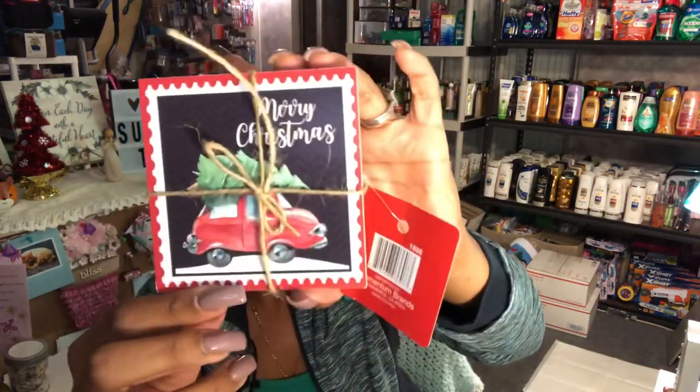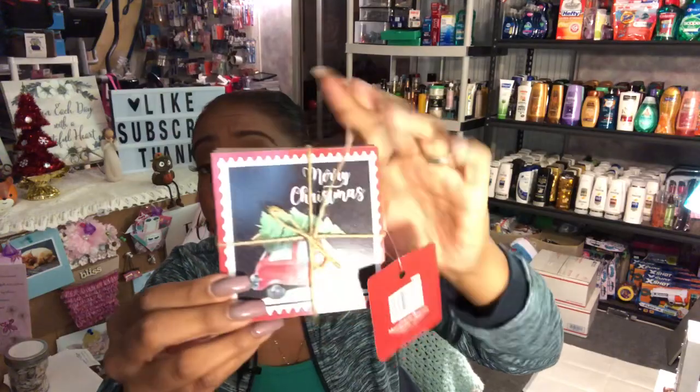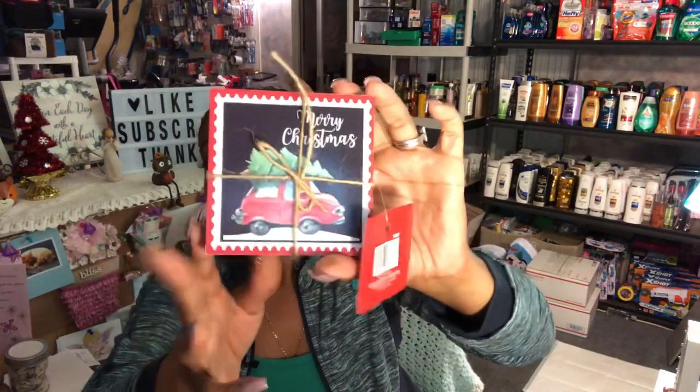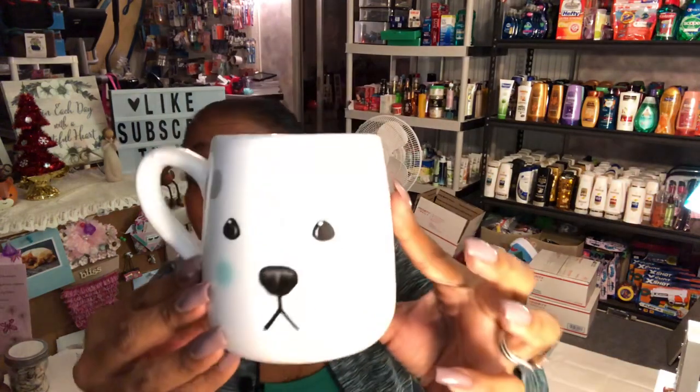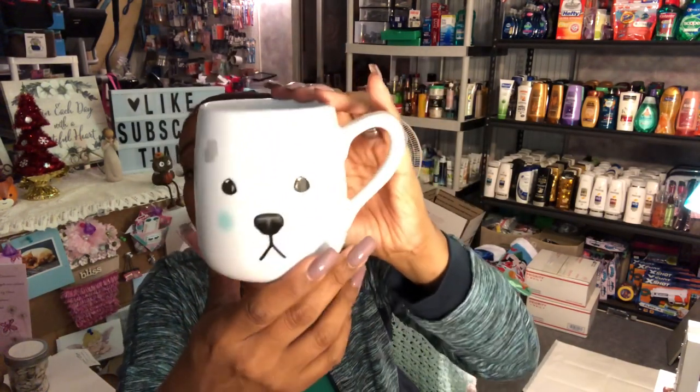I picked up Merry Christmas coasters by Momentum Brands — they feature a car and a tree and say 'Merry Christmas' on one side and 'Happy Holidays' on the back. I'll use them in our bedroom. I also grabbed some puppy pads and a cute polar bear item that would make a great co-worker gift with some festive socks.